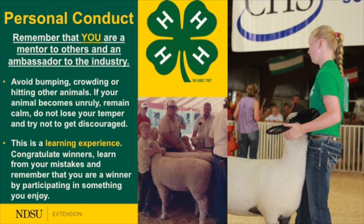Remember that you are a mentor to others and an ambassador to our industry. Being in the show ring is a chance to exhibit your animals and the hard work you've put in throughout the summer. Practice basic courtesy — avoid bumping and crowding, never hit animals, stay calm if an animal spooks, congratulate winners, learn from your mistakes, and remember that each of us are winners.